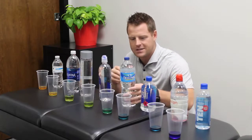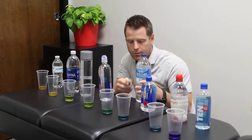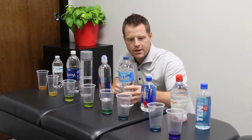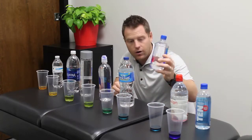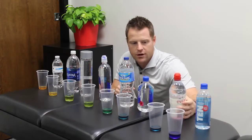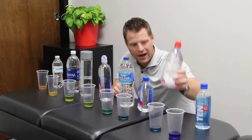Then we get into Deer Park, this larger bottle here. It's 100% natural spring water, and it scored right at 7.0 pH. Then we went to Fiji — Fiji scored very well, at 8.0, getting more and more alkaline. Evian was next, pushing 8.0 to 8.5. It goes to show the more you spend on water, like Fiji or Evian, the more healthy it tends to be for your body.